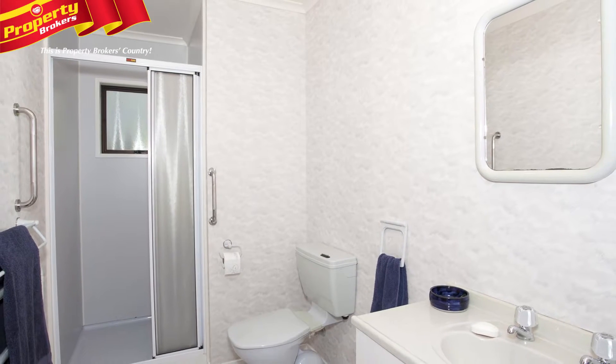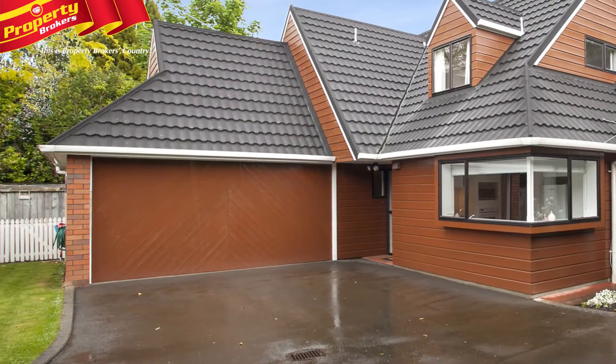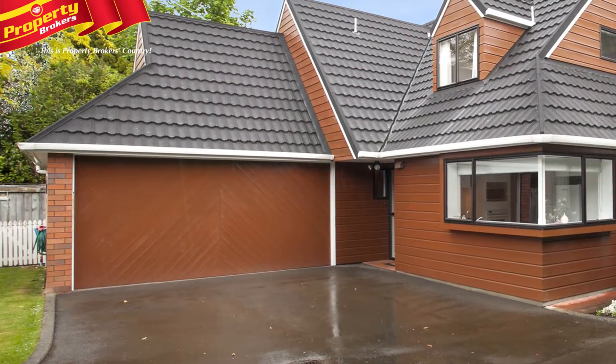Downstairs is the guest bedroom and bathroom, and upstairs are two more bedrooms plus the main bathroom. There's fantastic storage space throughout, double garaging, and a garden shed.